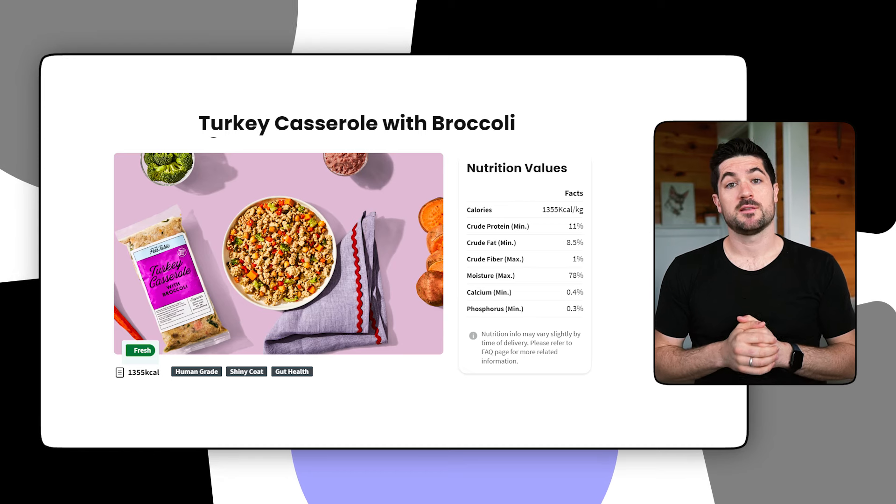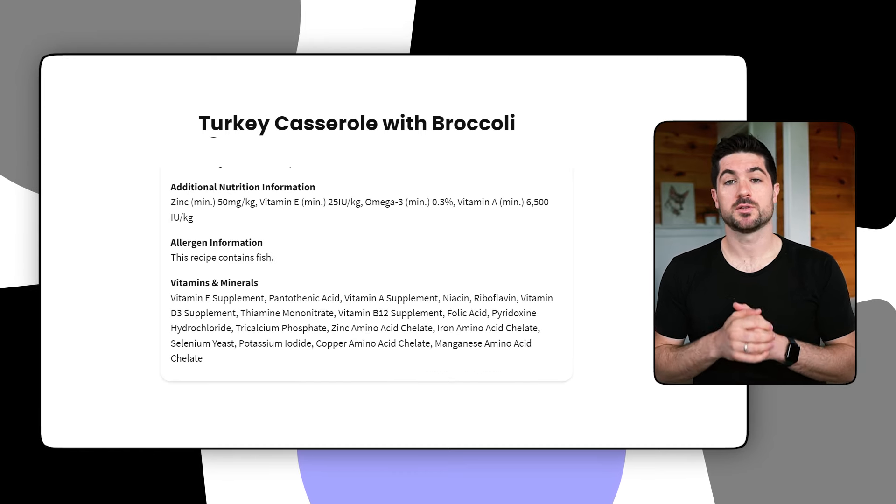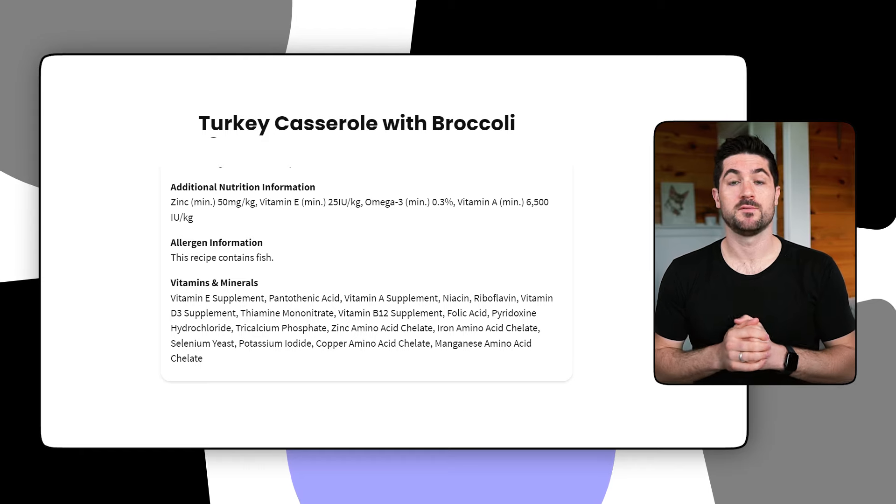Another pro I noticed when looking at The Pets Table is the emphasis on gut health. They explain on their website that they use foods high in fibre and they also add prebiotics to hopefully promote gut health for your dog. This is a small but meaningful element that gives them a slight edge over some other fresh dog food companies that I've previously reviewed.